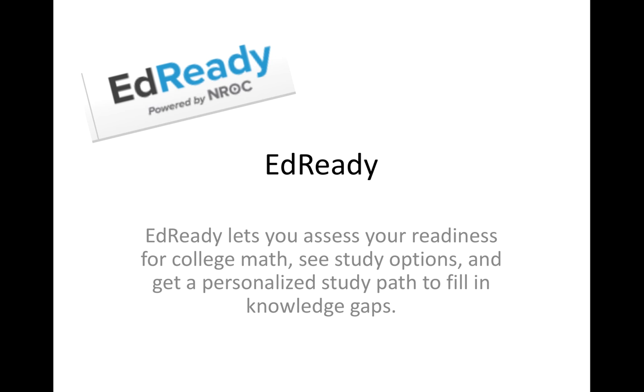So what is EdReady? Here is their byline: it lets you assess your readiness for college math, see study options, and get a personalized study path to fill in knowledge gaps. That's what EdReady was originally created for. We've taken it and aligned it to our NISA test, and you can also use it for ACT prep and Compass prep.